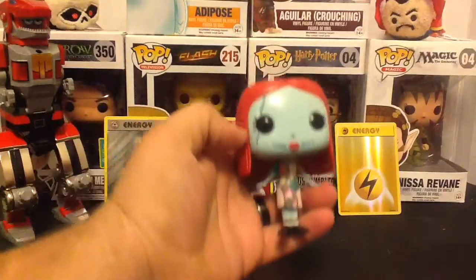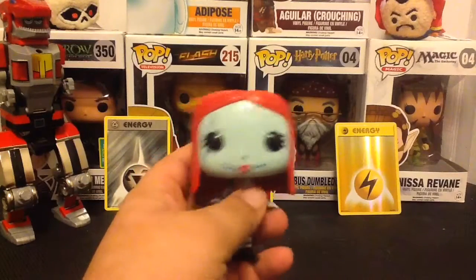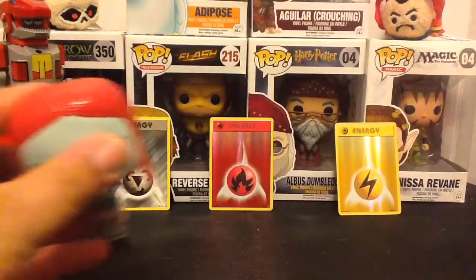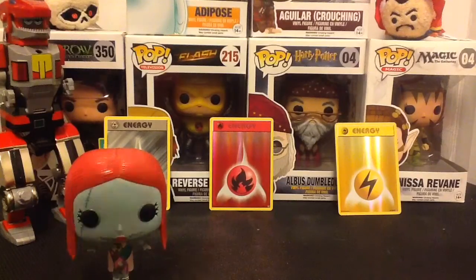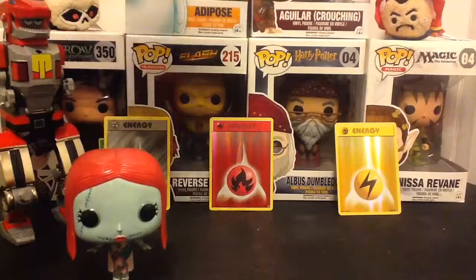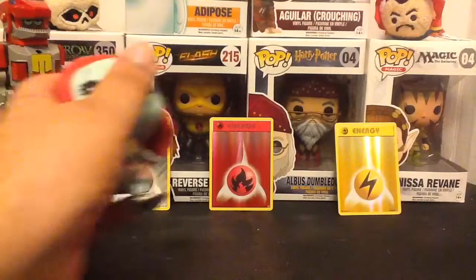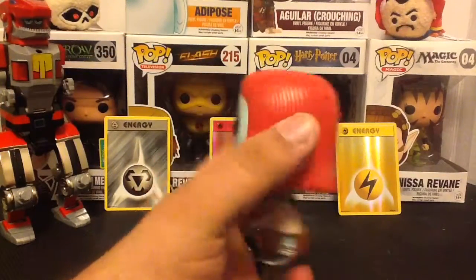Sally stands at three and three-fourths inches tall. I don't know the exact weight but she's very light. Now let's look at her detailing. My favorite part of this pop is they actually gave her a mouth — that's one thing I do not like about pops, they rarely have mouths. If you look at all the ones in the background, none of them have mouths.